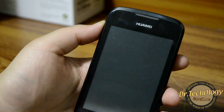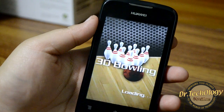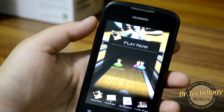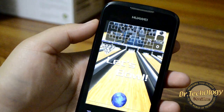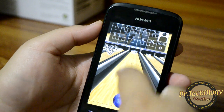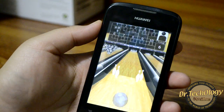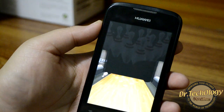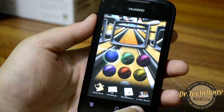Let's look at 3D Bowling first. I'm going to show all the games right now, so if you want to skip you can skip ahead. Here is 3D Bowling, which works really fine as you've seen.